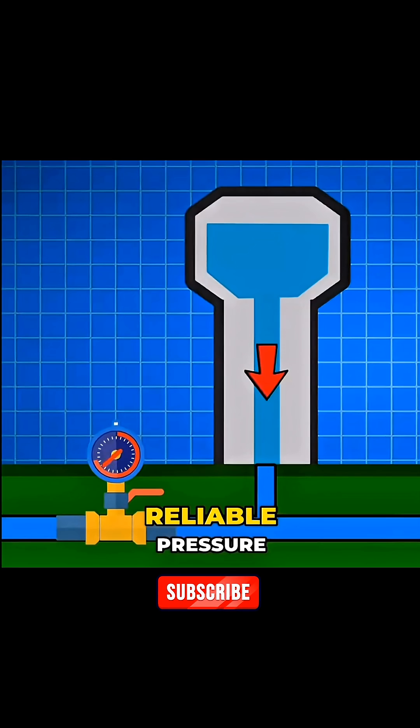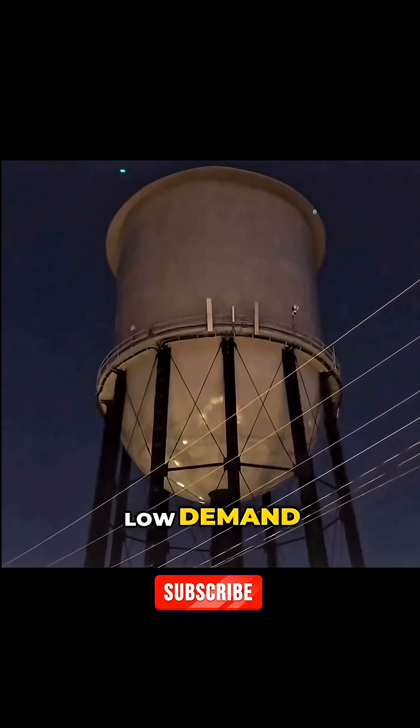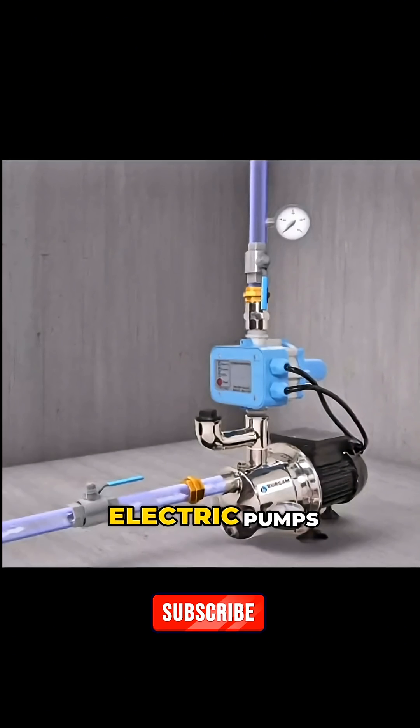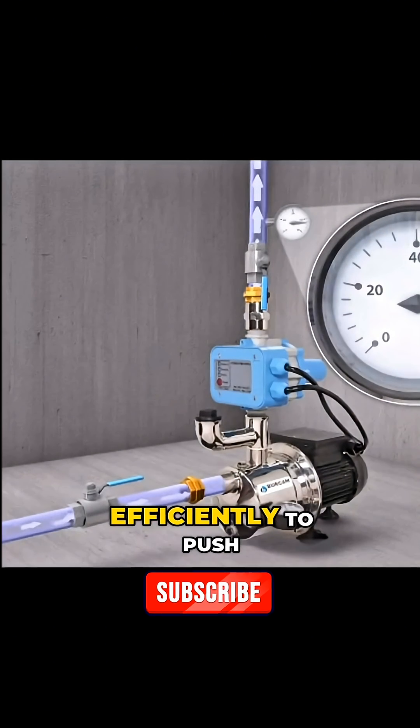By storing water high in the air, the tower creates its own reliable pressure for free using gravity. So how do they get millions of gallons of water up there? During periods of low demand — typically overnight when electricity is cheaper — pumps at the base of the tower turn on, pushing water up a large central pipe and filling the massive tank at the top.